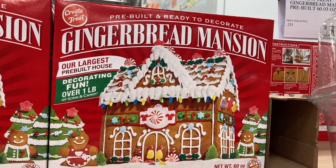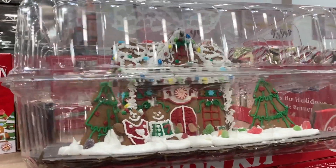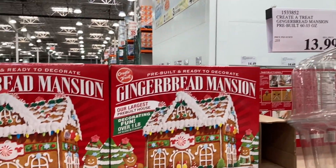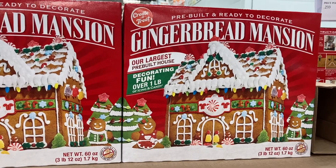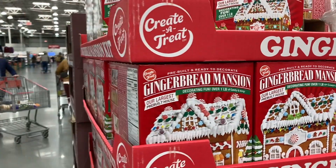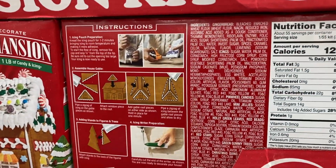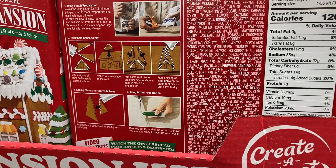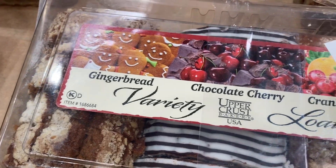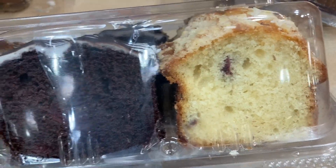They have these gingerbread mansions that are pre-built and ready to decorate. They had one on display that looks awesome. These are $13.99 and come with over one pound of icing and candy to decorate with. On the side it gives you instructions and even mentions a video you can watch.